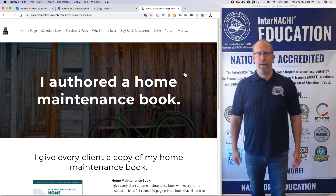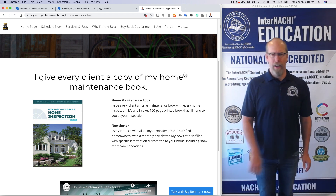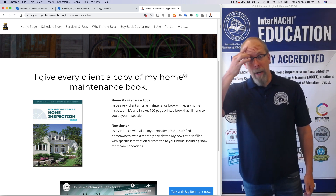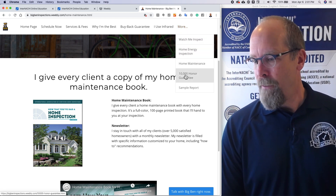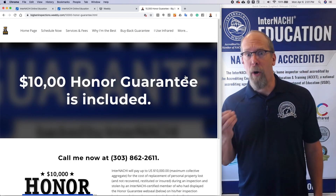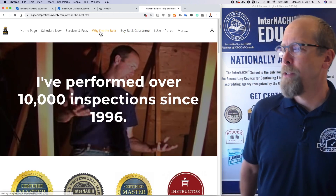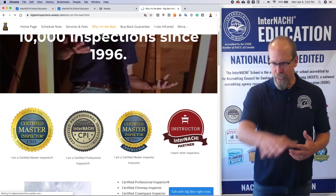I also authored a home maintenance book and gave every client a copy on every inspection. You don't have to write one — InterNACHI has one for you. But make sure you tell everybody that you give every client a copy of a home maintenance book — that's another value proposition. You have to find things that distinguish you. How about the $10,000 Honor Guarantee at nachi.org/honor? You have to figure out why you're the best, better than everyone else.